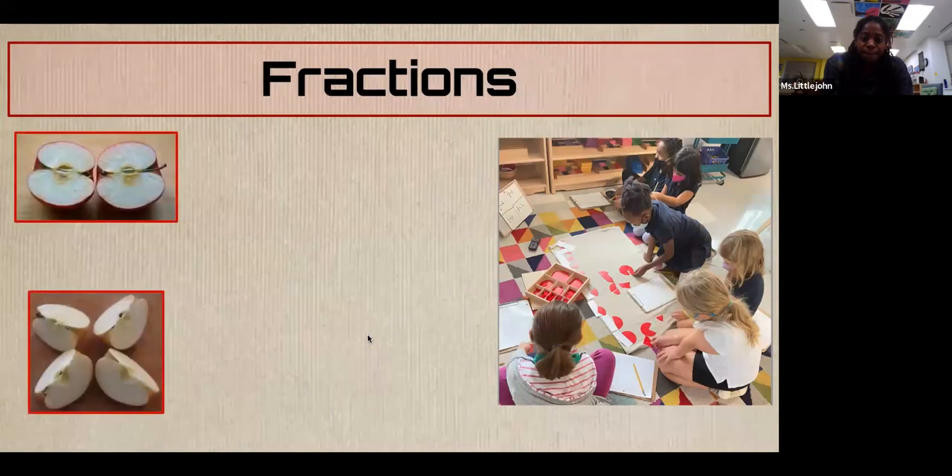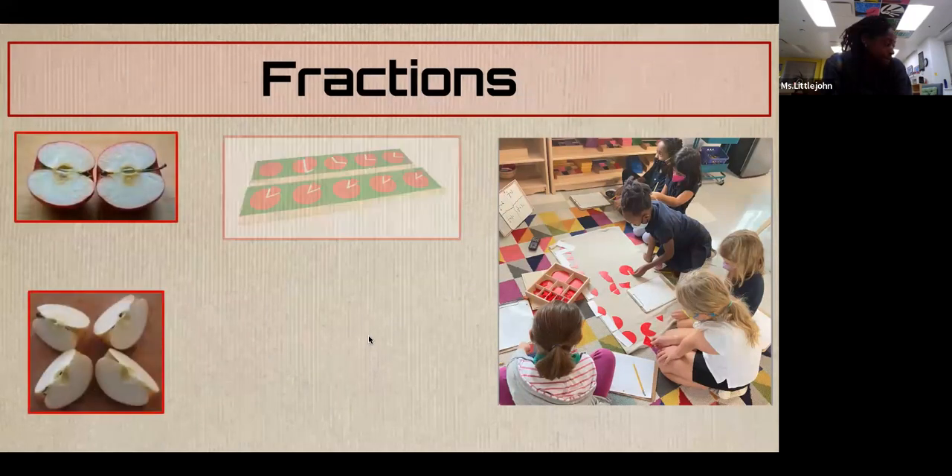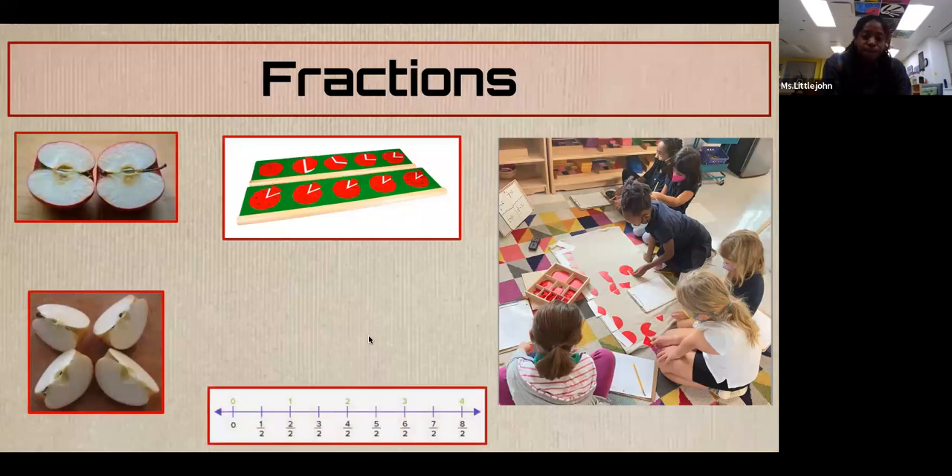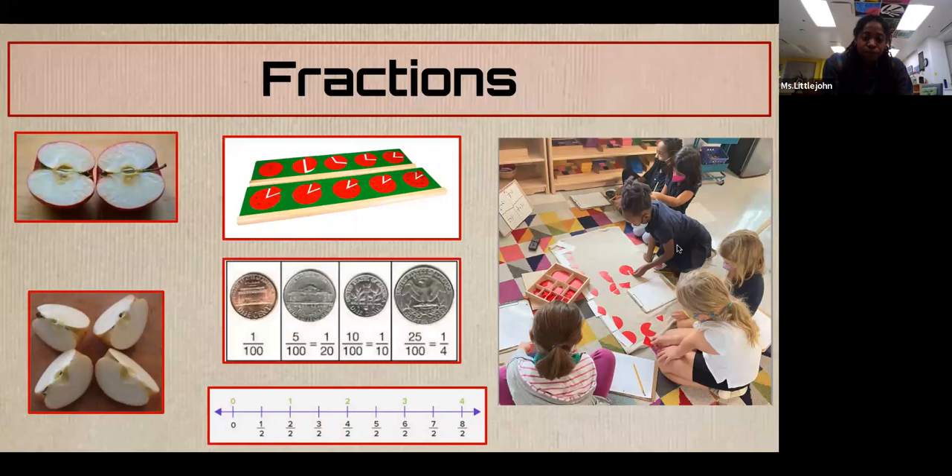Money is also something that is kind of in the realm of measurement and data as well as operations — it's in between. That's one thing that's really nice about Montessori math: it shows how the curricular areas connect with each other. When Miss Littlejohn was talking about the hierarchical material, that really connects to geometry — to the point, the line, the plane, and the solids. These things intertwine and connect.